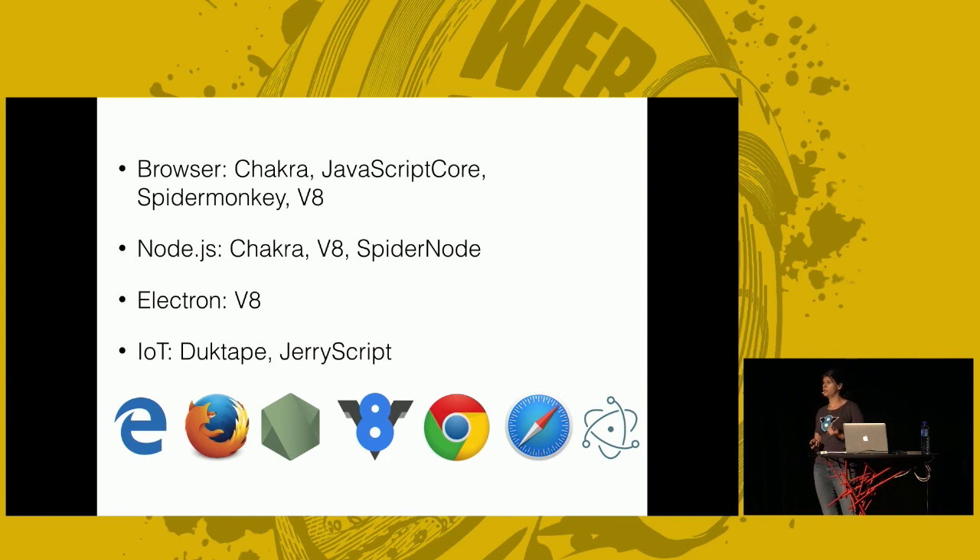I work on V8 — that's the engine in Chrome, and it's also in Node.js. But every major browser has their own engine, which is really good because with competition we get even better performance. Microsoft Edge has Chakra, there's JavaScriptCore in Safari, and in Mozilla it's SpiderMonkey. JavaScript is not only restricted to browsers — there's Node.js. Default Node.js comes with V8, but there's a Chakra Node version and a SpiderMonkey fork. If you're using Electron, that runs on Node and Chromium, so under the hood you have V8. There are also smaller engines for IoT devices with memory constraints.